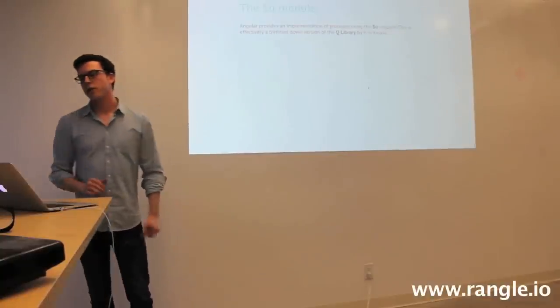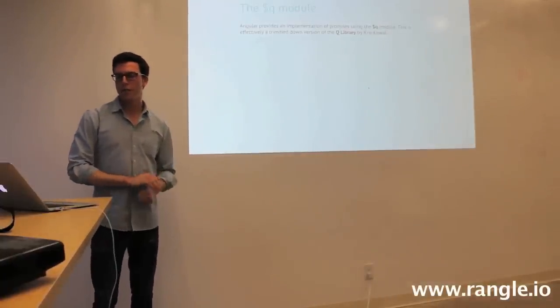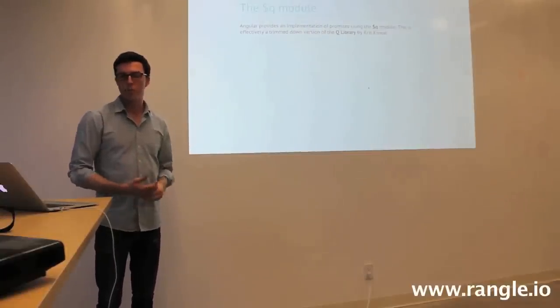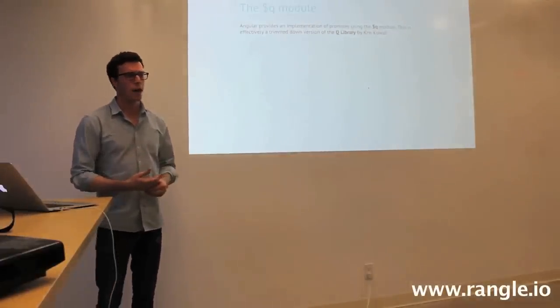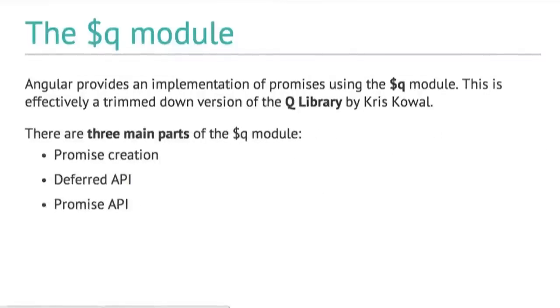In Angular, we have something called the Q module. This is Angular's implementation of promises — effectively a trimmed-down version of the Q library by Chris Kowal, which you may be familiar with if you do a lot of Node. There are three main parts of the Q module: promise creation, the deferred API, and the promise API.